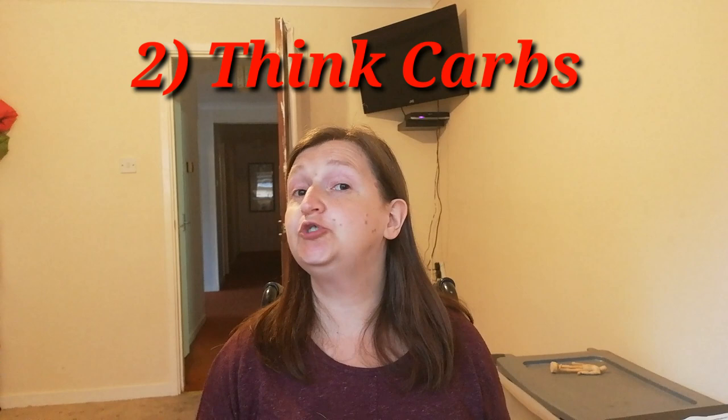Tip number two is think carbs. We want to reduce carbs, so we need to figure out where all the carbs are. Every time you're going to eat something, think: is there carbs in this? Carbs are in obvious places like refined sugar and anything with sugar in it — your chocolate, biscuits. There's also a lot of carbs in wheat, so bread, cereals, cakes. Then you've got potatoes, carrots, pasta, noodles, rice, and even so-called healthy grains like couscous and quinoa.